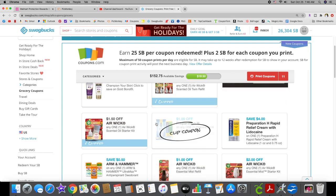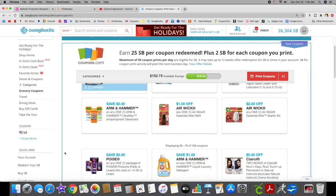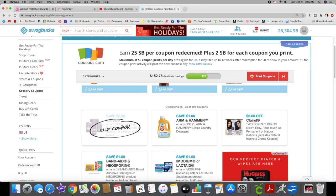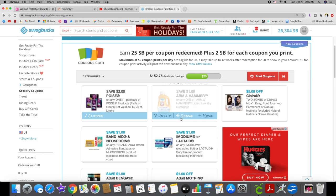We have Airwick coupons: two dollars off and a dollar fifty off. We have Preparation H and fifty cents off the Arm & Hammer deodorant. Then we have more Airwick, which I'm going to print off, and Poise two dollars off.